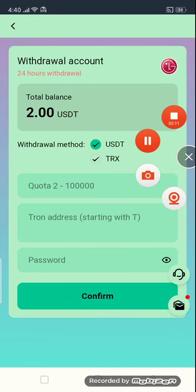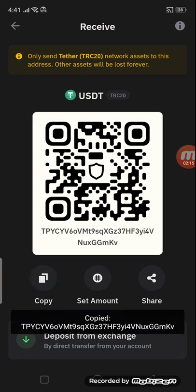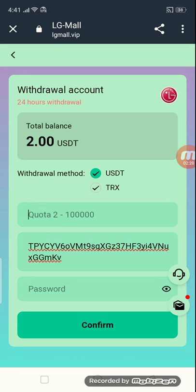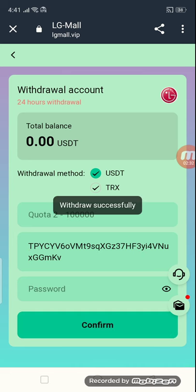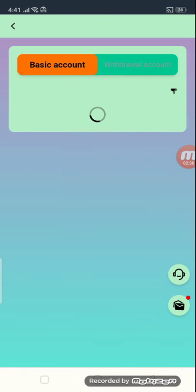Open your wallet again, click the receive button, and copy this address. Go back to the site, paste your address, enter your amount, and enter your password, then confirm it. You have seen — we have done the withdrawal. I will show you the withdrawal proof here — this is the finance record.